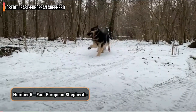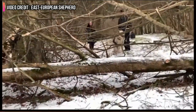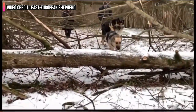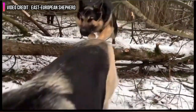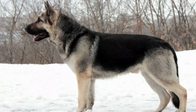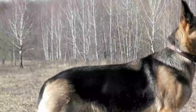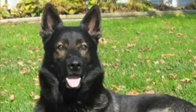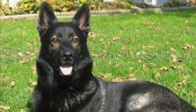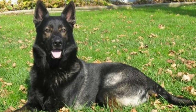Number 5: East European Shepherd. Very athletic, smart, and courageous, we have the East European Shepherd on the list. This breed resembles a German Shepherd and is generally used by Russian police to catch wrongdoers, which makes them a good guard dog. They are very confident, brave, and hardworking dogs that can adapt to any condition, and they require an excessive amount of exercise. They are very intelligent and only a well-experienced trainer can train them. They always follow their owner's instructions and are very obedient dogs.